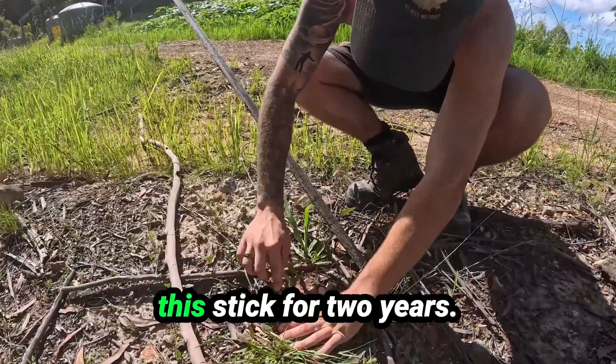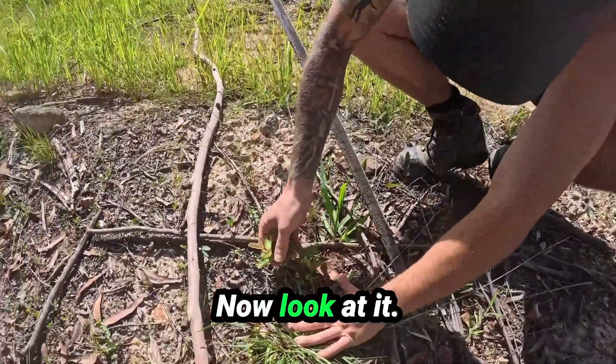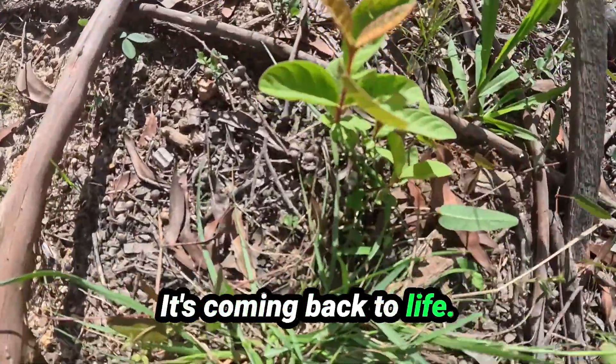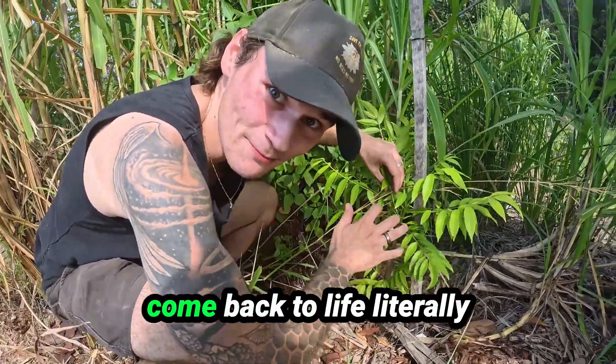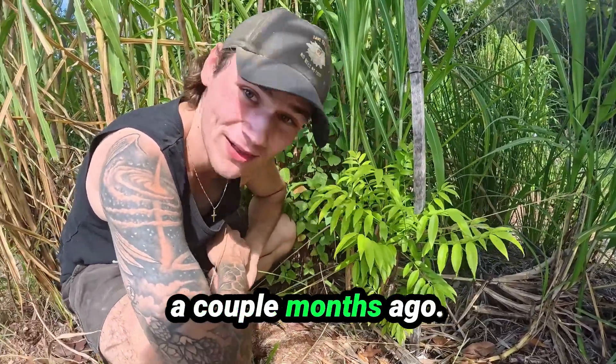This little guava's been a stick for two years — now look at it, it's coming back to life. This ambarella has been a stick for about four years and it has come back to life literally a couple months ago.